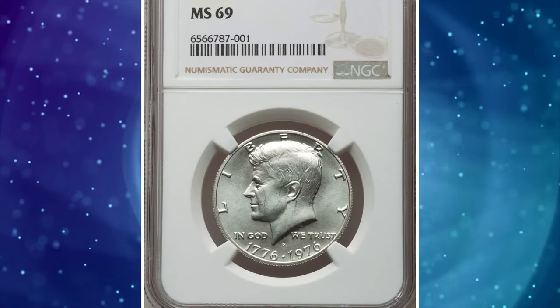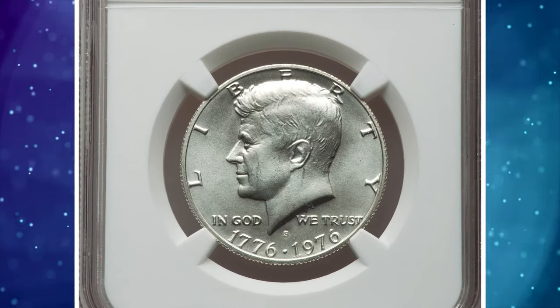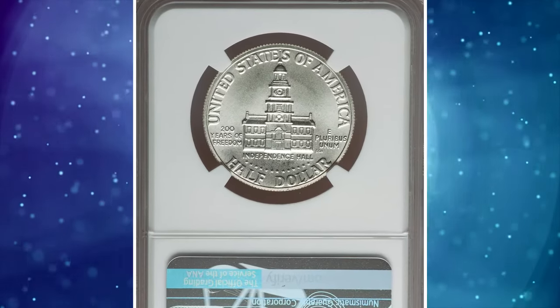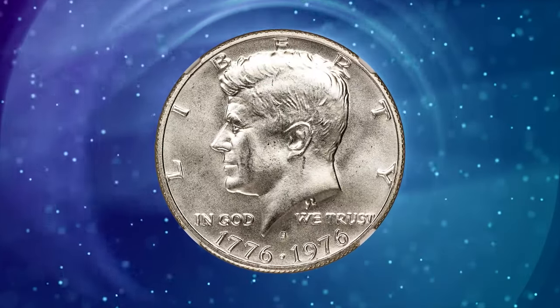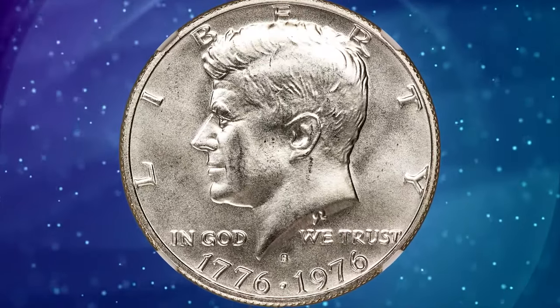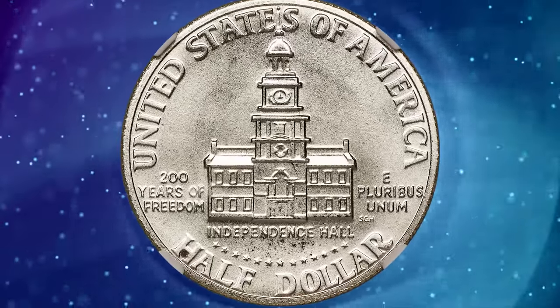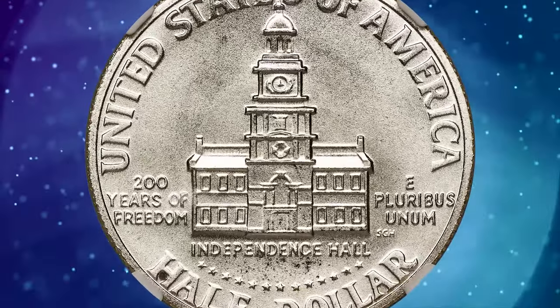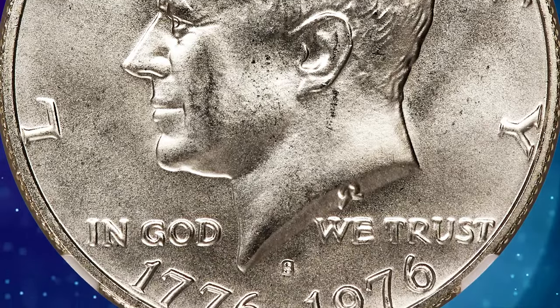Number 5: 1976-S Bicentennial half-dollar, graded MS69 by NGC. According to RTG Auctions, the nation's bicentennial celebration was widely celebrated, and special reverse designs for the quarter, half-dollar, and dollar were created to mark the occasion. The coins all showed a dual 1776–1976 date on the obverse.